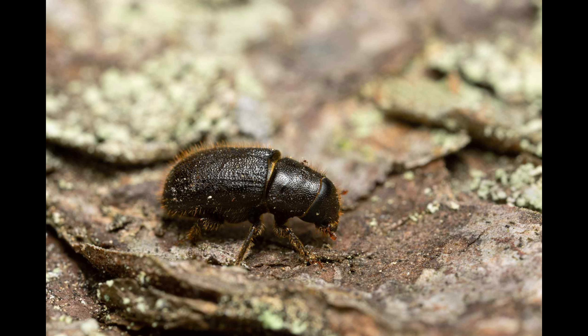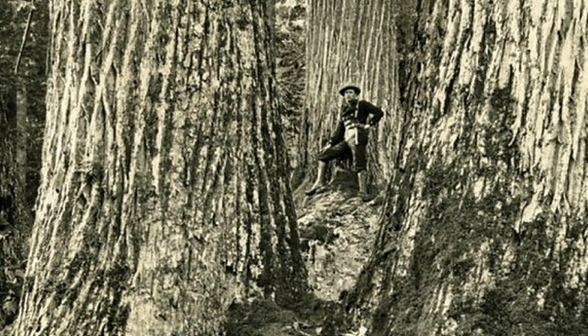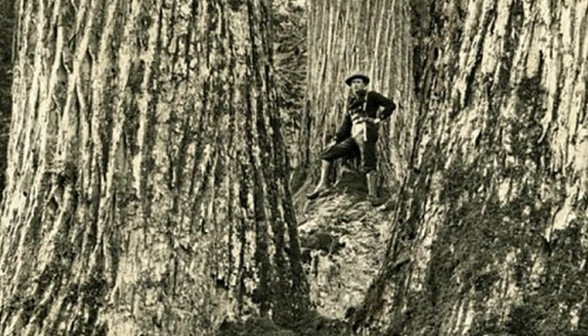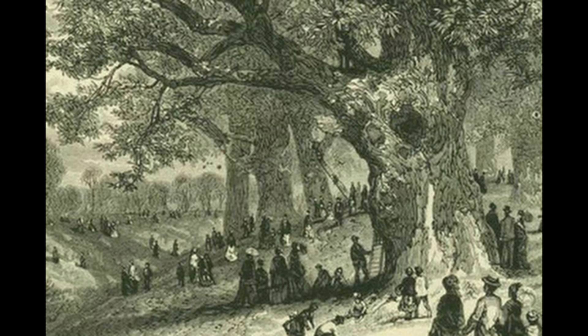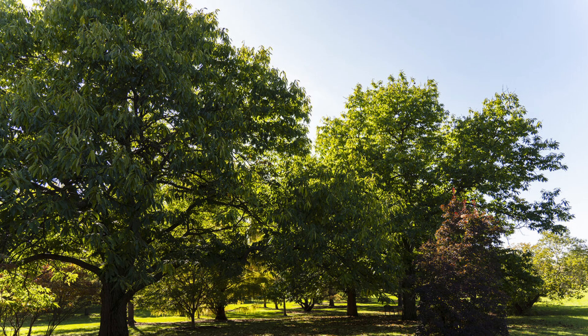Bark beetle-resistant conifers would be healthier, reducing our wildfires in the western United States. Four billion American chestnut trees were killed in the 20th century alone by a species of fungus, making them virtually extinct in the wild. With gene editing, we can make them resistant to the fungus, thus saving their ecosystems. And like I stated earlier, these organisms are tested extensively before being used, so we can see how they're affected.